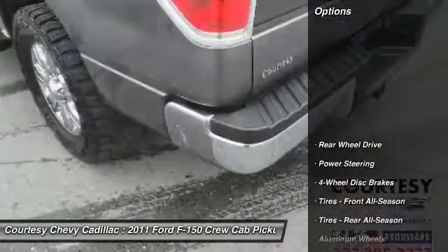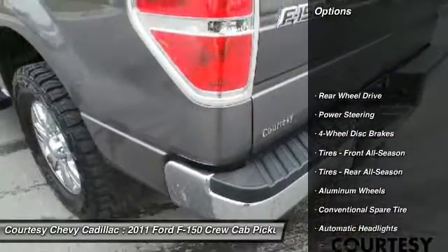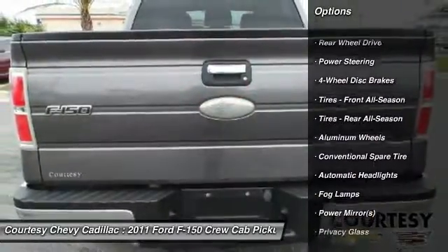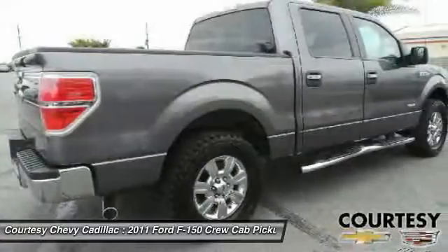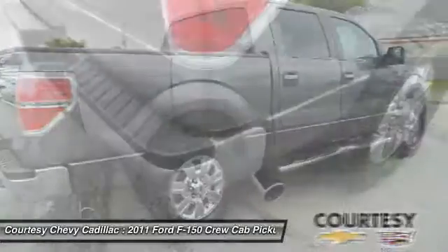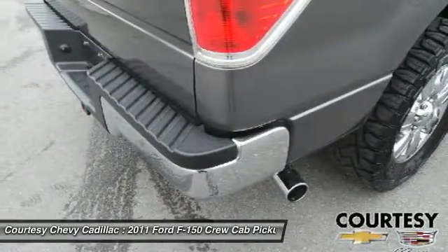Here are some of this vehicle's great options: keyless entry, stability control, traction control, anti-lock braking system, driver airbag, adjustable steering wheel, power steering, four-wheel disc brakes, aluminum wheels, and cruise control.